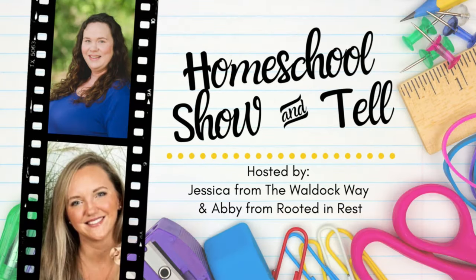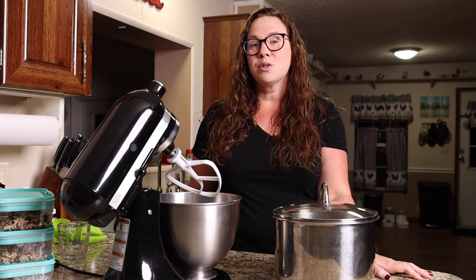Hey everybody, welcome to The Wild Ock Way. I'm Jessica. Today's video is going to be a homeschool show-and-tell. The homeschool show-and-tell is an open collaboration hosted by Abby from Rooted and Rest and myself. Our goal was really just to show that there's not one right way to homeschool, and we do that by bringing homeschoolers together from around the world to share their take on a specific topic.